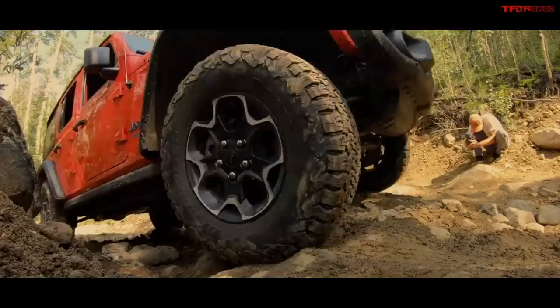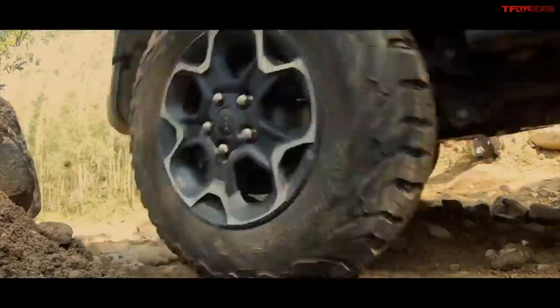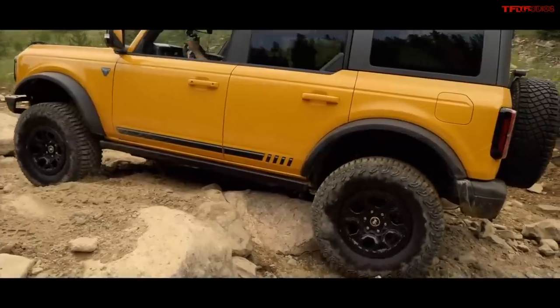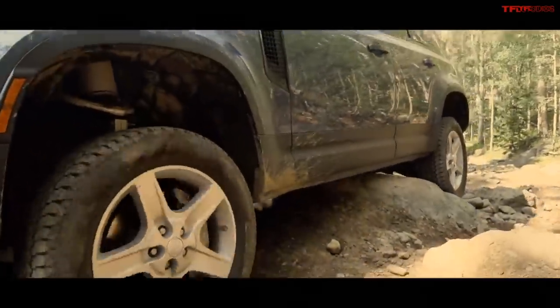We've already taken it off-road. If you go over to TFL Off-Road we just did our first video where we put it up against our Defender and the Jeep 4xe. I don't want to spoil what happened, but it's a really great video. One of them didn't make it — three went up but only two came down.